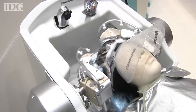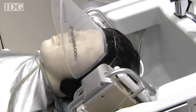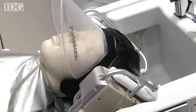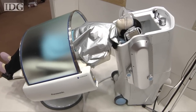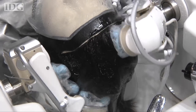It wets, it washes, it massages and it rinses. Panasonic has developed a hair washing robot that uses 16 electronically controlled fingers to give even the dirtiest hair a makeover. The robot is a little smaller than a washing machine and can run automatically from start to finish in about three minutes.